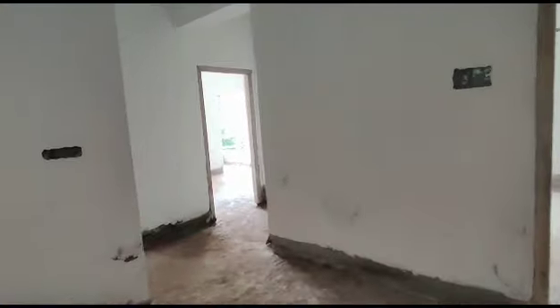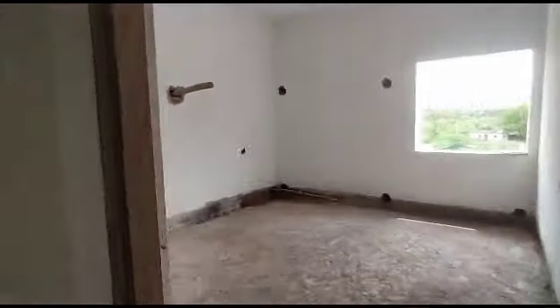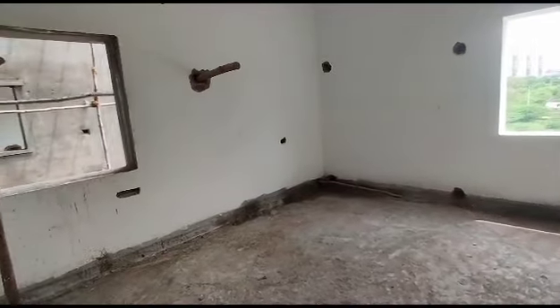Next is the bedroom. This is the bedroom with an attached washroom and dressing area.